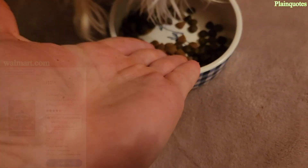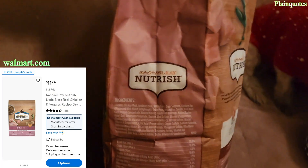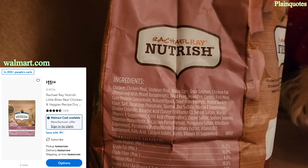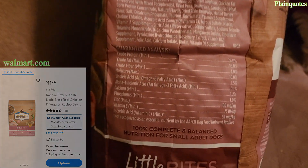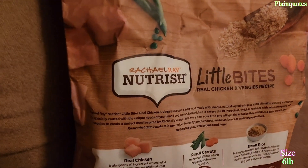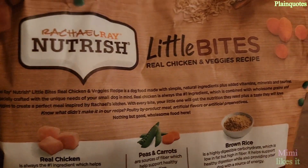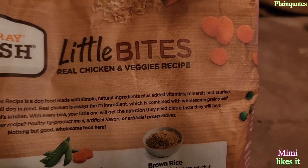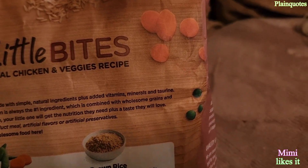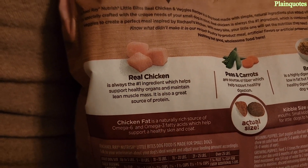On the side of the bag, all the ingredients are listed, along with vitamins. On the backside, the nutrition information tells you that chicken is the first ingredient, along with natural ingredients, vitamins, minerals, and taurine.